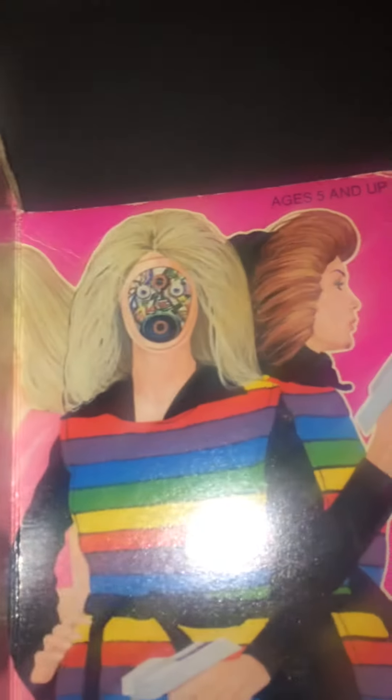This doll was made to basically take the faces off and make the robot into different characters. Here she is with a different type of haircut, and of course there's her face underneath, revealing her real true self.